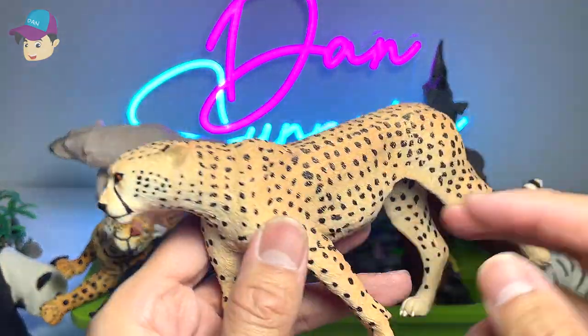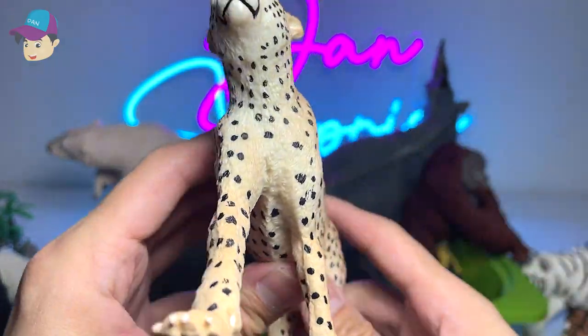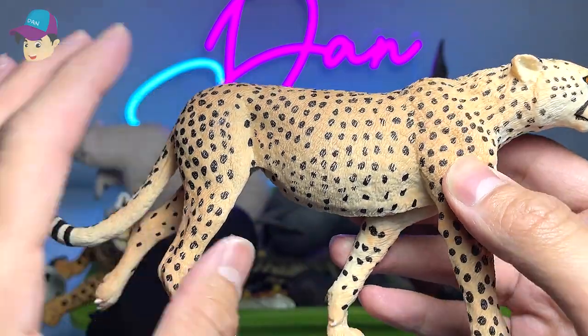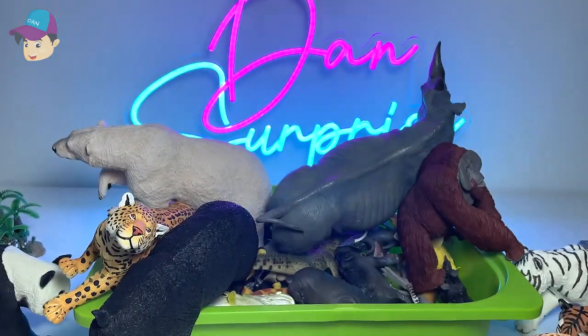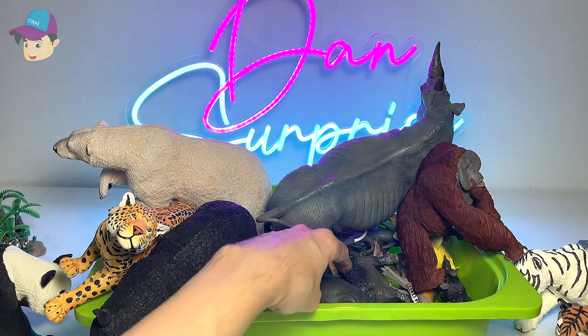Next up, the fastest land animal — I've actually seen them in cages in the zoo in Singapore. They're really beautiful big cats, not exactly very big; they're actually quite small compared to a tiger. They're super fast — they can run up to 120 kilometers per hour, so that's pretty impressive.